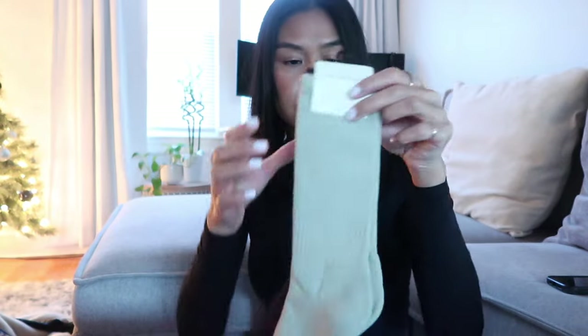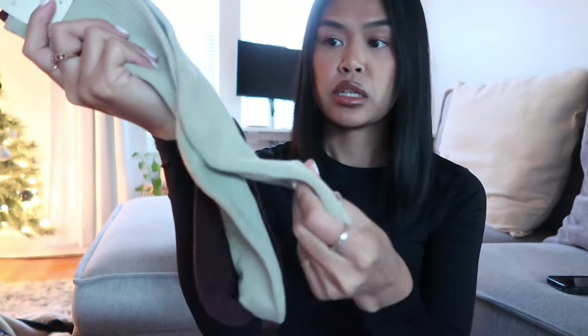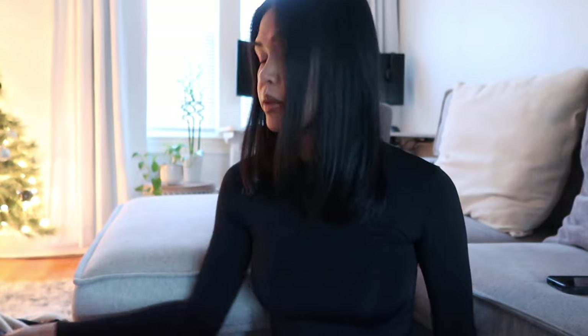I also got some socks for winter. These are really pretty — they feel so thick. I need socks that hug my feet; I don't like loose socks, and these seem like they do. Two pairs for $24. That's really all I bought today. I know I went a little ham.